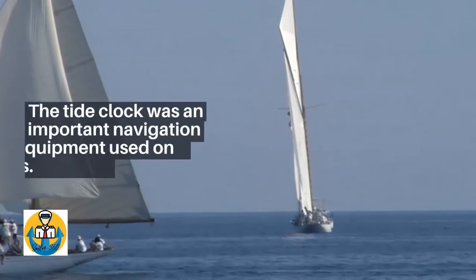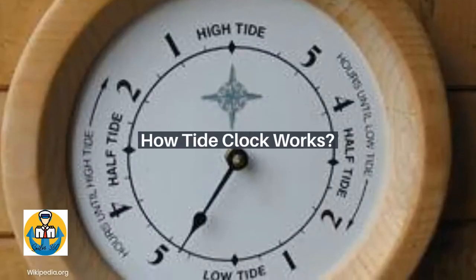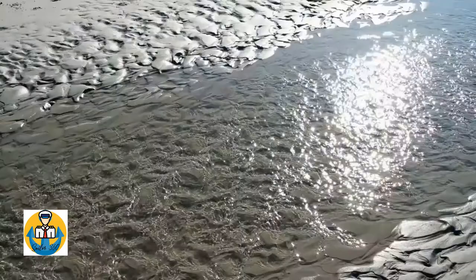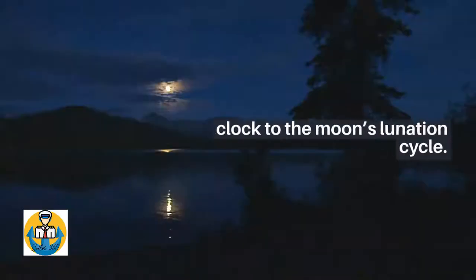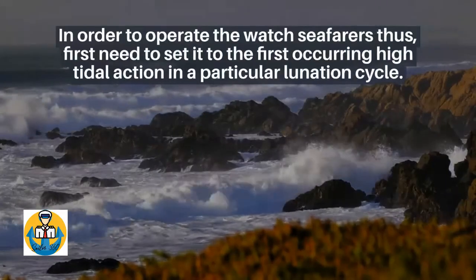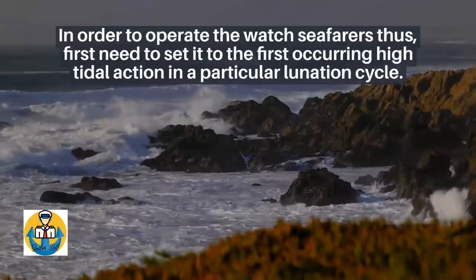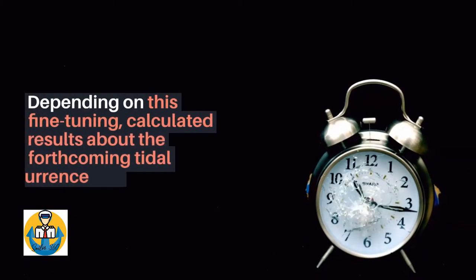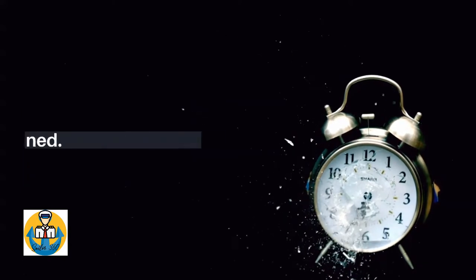The tide clock was an important navigation equipment used on board ships. How tide clock works: the tide clock's mechanism is based on the moon's pull on the tidal movements of the sea and depends thoroughly on adjusting the clock to the moon's lunation cycle. In order to operate the watch, seafarers first need to set it to the first occurring high tidal action in a particular lunation cycle.